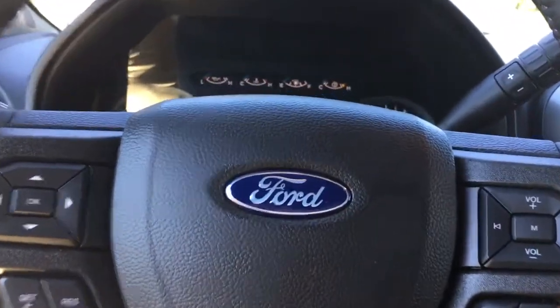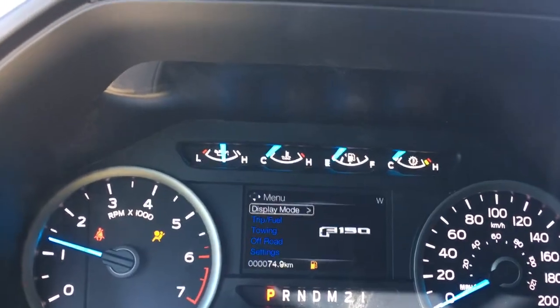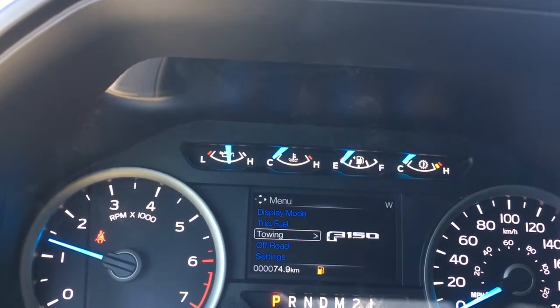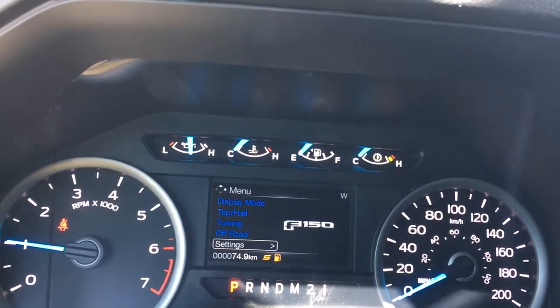When we start up the vehicle, we're going to see any important messages appear on the dash. We also have a menu that we can toggle through — starting with display mode, trip fuel, towing, off-road, and settings, and these all have sub-menus. Your automatic shifter has tow, haul and sport. When we press the button, you'll see it on the dash beside the odometer reading: tow haul, S for sport, and then it clicks right off.